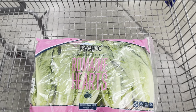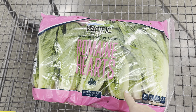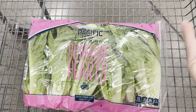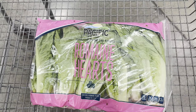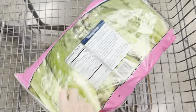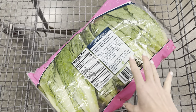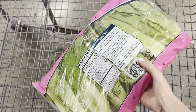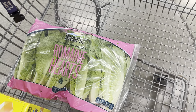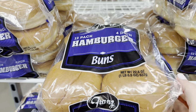I'm bringing some romaine hearts home with me — $4.78 for a six pack. Someone who watched my video on preserving fresh food in jars asked about lettuce. I really just leave it in this bag with holes in it. I don't wash it until I'm ready to use it and it lasts a long time — just make sure you're buying ones without any weirdness going on. Some people wrap theirs in tinfoil, but I haven't tried that.